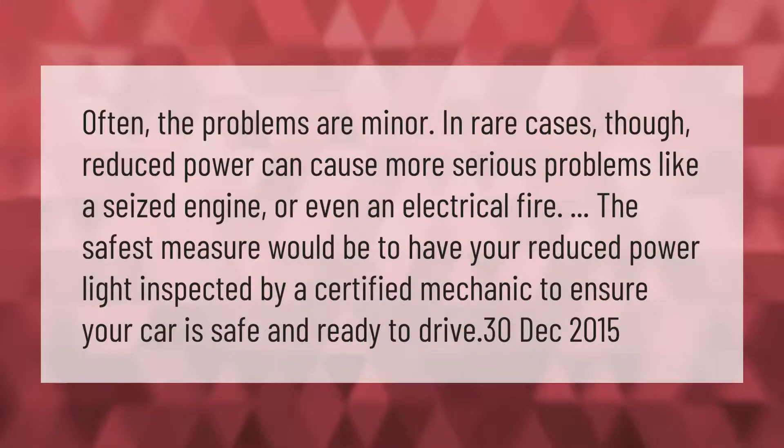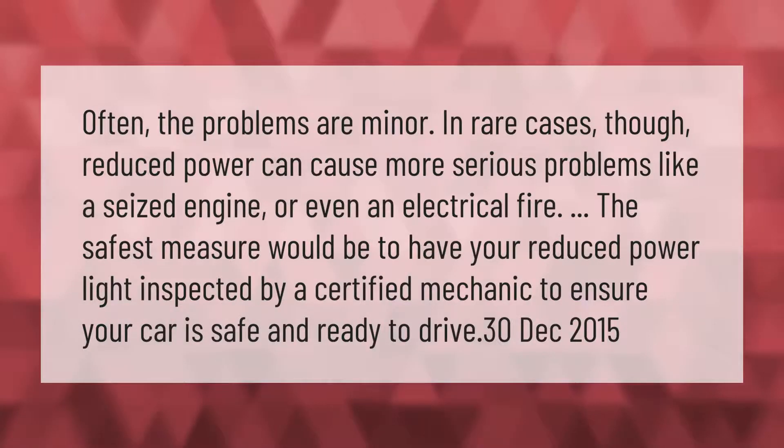Often the problems are minor. In rare cases, though, reduced power can cause more serious problems like a seized engine or even an electrical fire. The safest measure would be to have your reduced power light inspected by a certified mechanic to ensure your car is safe and ready to drive.